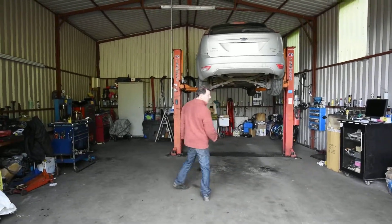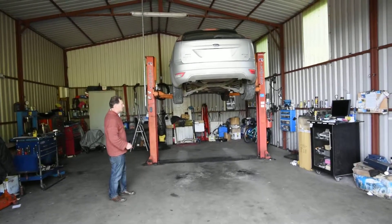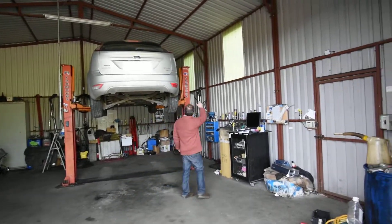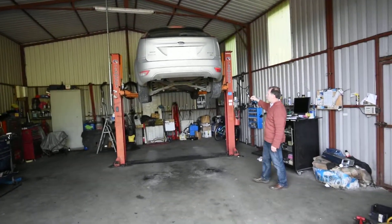This one is an operational garage. You can see he has all his tools and stuff around. And you can see at 12 foot there's plenty of height for someone to operate a car or a small van.